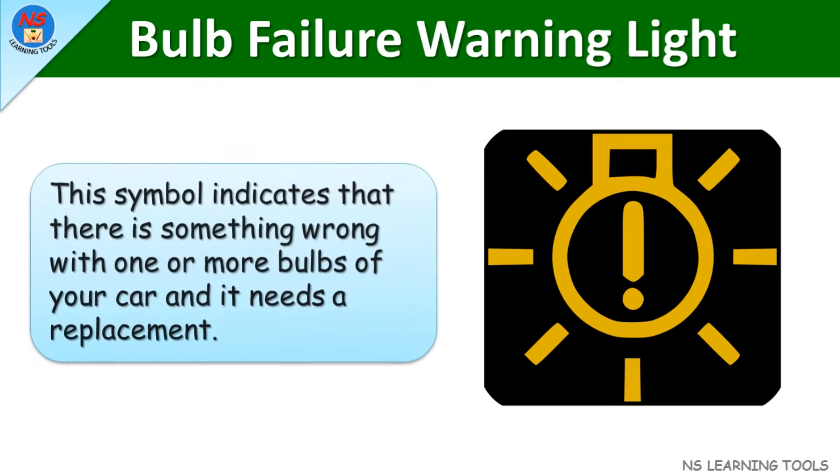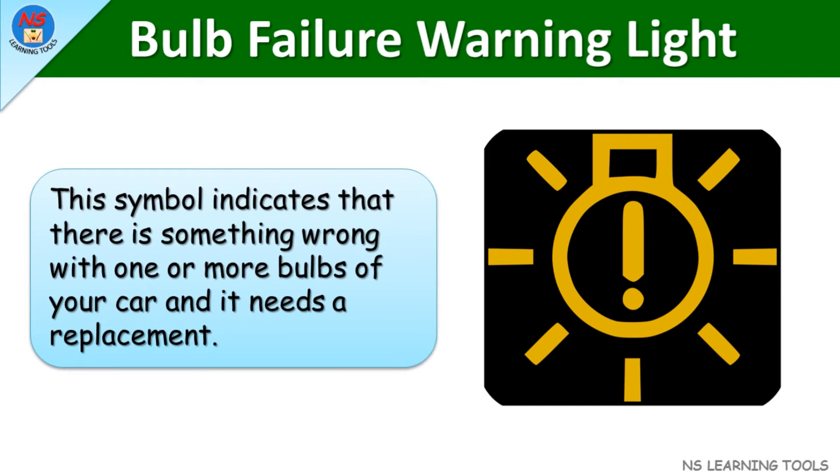Bulb warning light. This symbol indicates that there is something wrong with one or more bulbs of your car and it needs a replacement.